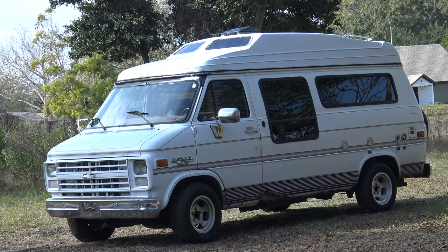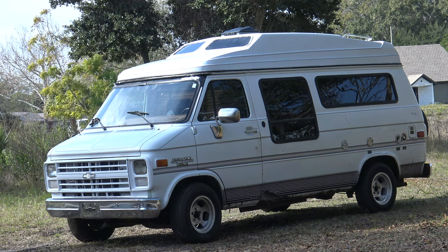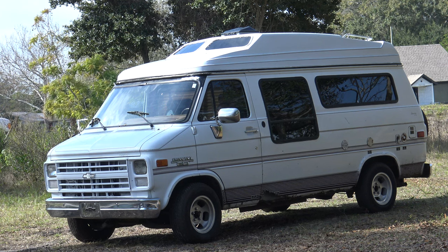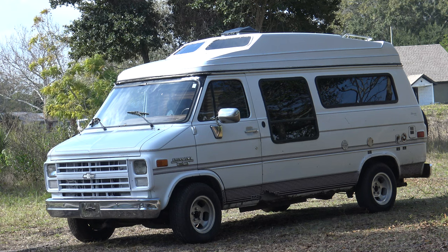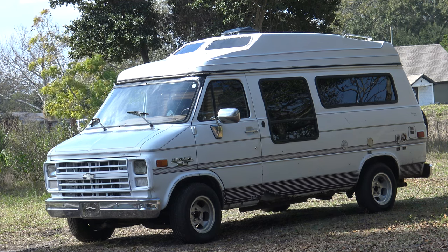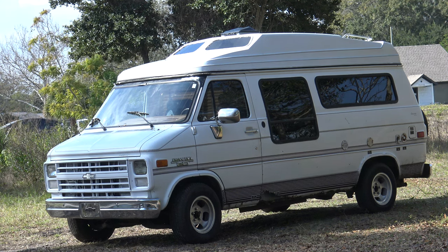I've taken it to Daytona for Bike Week about three times or more. It didn't do that bad on gas going across I-4 going 55 — I think it got 16. When I go camping I pull a trailer with the ATV, that's why it only gets 13. In the city it drinks a lot of gas. The gas gauge won't move until you've gone a hundred miles and then it moves quick. I was hoping it had a 22-gallon tank but I think it has a 33-gallon fuel tank. It might need a power steering gearbox — it's got some play in the steering; you have to go back and forth with the wheel like you're driving a boat.